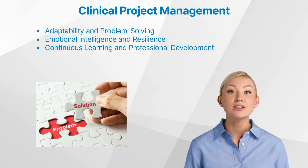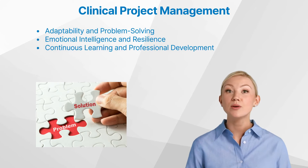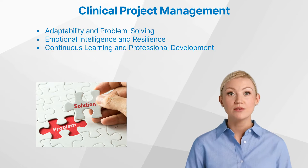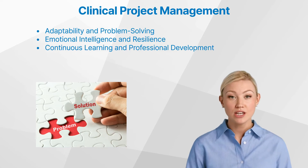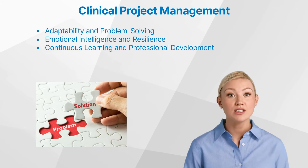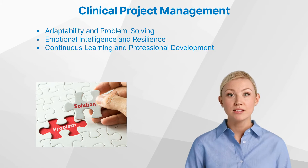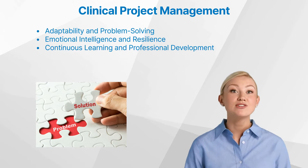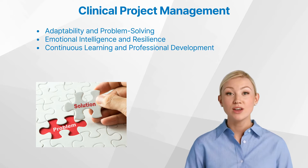In the dynamic world of clinical research, unexpected challenges are the norm, and the clinical project manager must be adept at navigating these obstacles. They must possess the ability to think critically, analyze complex situations, and devise innovative solutions that maintain the integrity of the study, while adhering to the established timelines and budgets. This agility, coupled with a proactive mindset, enables them to transform problems into opportunities and drive the project forward with confidence.